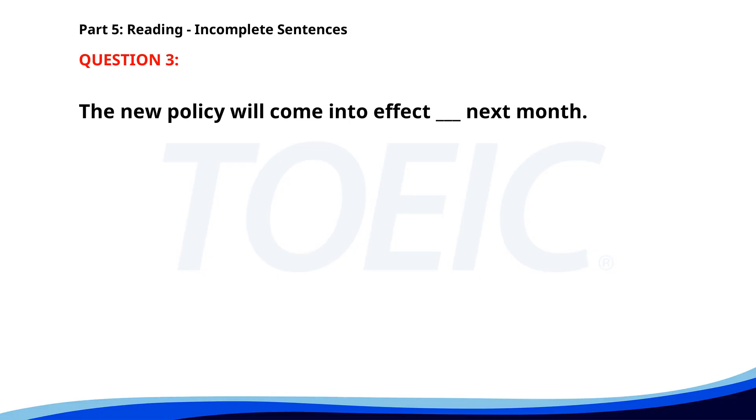Number three. The new policy will come into effect next month. A. By. B. At. C. On. D. In. The correct answer is C: On.